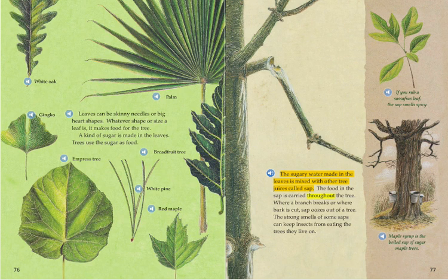The food in the sap is carried throughout the tree. Where a branch breaks or where bark is cut, sap oozes out of a tree. The strong smells of some saps can keep insects from eating the trees they live on. If you rub a sassafras leaf, the sap smells spicy.